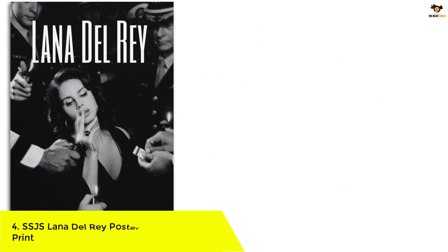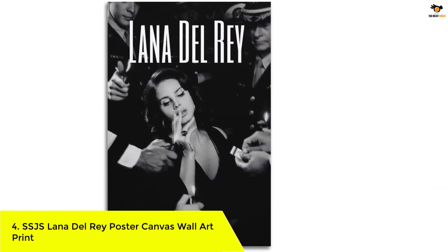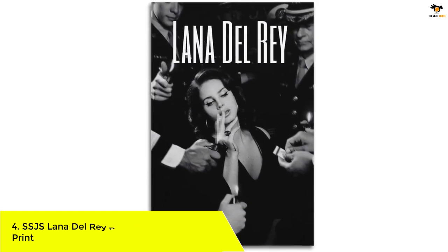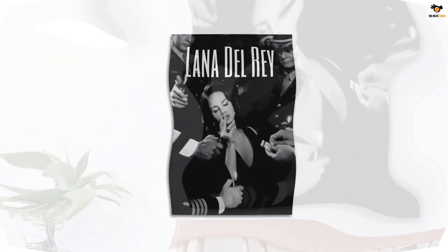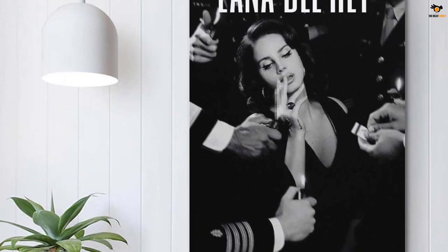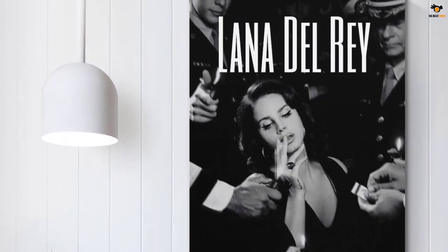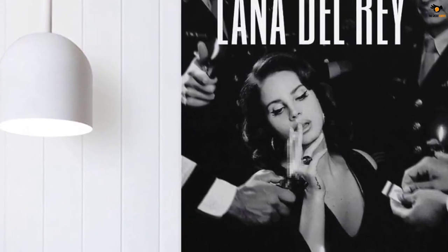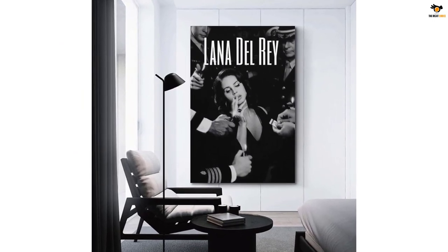Number 4: SSJS Lana Del Rey Poster Canvas Wall Art Print. This poster is a beautiful decorative painting made of watercolor that can add elegance to your modern family bedroom decor. It measures 12 by 18 inches (30 by 45 centimeters) and weighs only 40 grams, making it easy to hang and move around. The rectangular shape makes it perfect for any wall space. With its high quality design, it's perfect for fans of Lana Del Rey or anyone who loves unique and stylish home decor items.